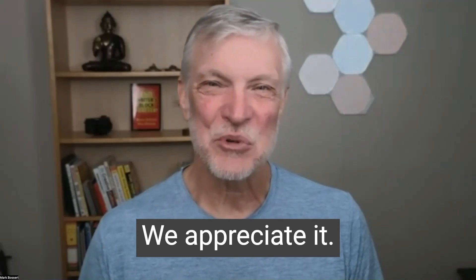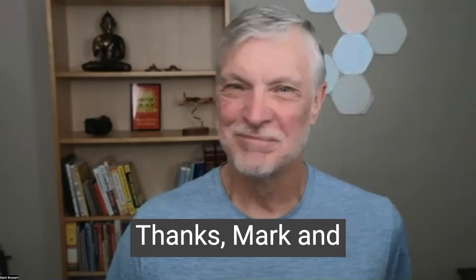Thanks so much for watching and listening, we appreciate it. Thanks Bernie. Thanks Mark. Thanks for watching.